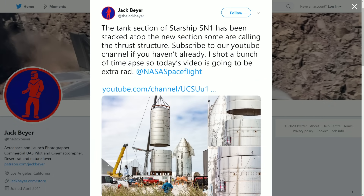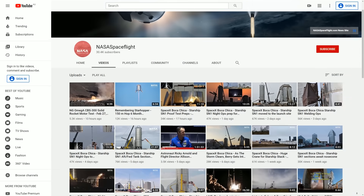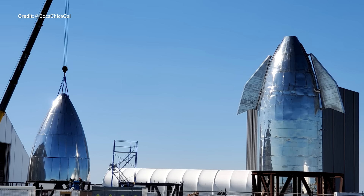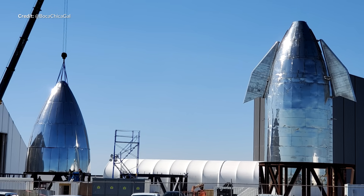Certainly follow Jack on Twitter and consider supporting all the creators on individual services such as Patreon and YouTube. All the support you provide helps us share and promote the amazing news from SpaceX coming daily. NASA Spaceflight's channel is quite seriously second to none, and Boca Chica Gal is back in action after a short break. Links to all of this are in the description — please do go and support the massive effort going on there.